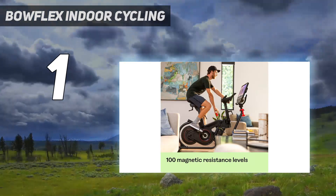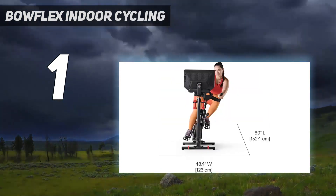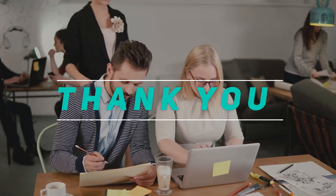The VeloCore also works with Peloton and Zwift through your device, adding even more workout options. Check out this video description for the latest price and more information. Thank you for watching this video. Please subscribe and stay tuned.